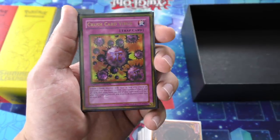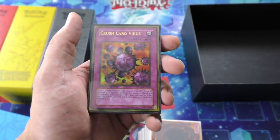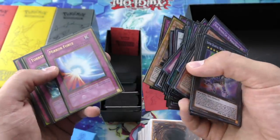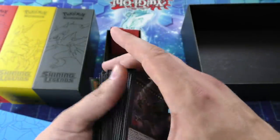This card was a $350 card at one point on its own — this one right here, this rarity and everything. Before it was reprinted, that was bananas. Crazy. Mirror Force, Torrential, Sangan, Dark Armed Dragon, and Bottomless Trap Hole.